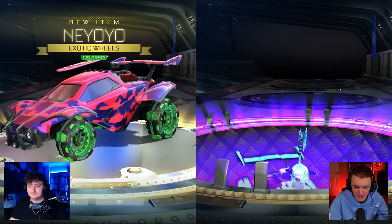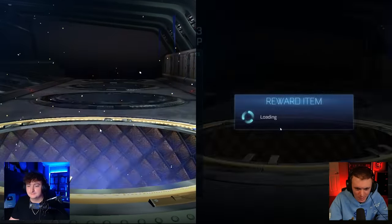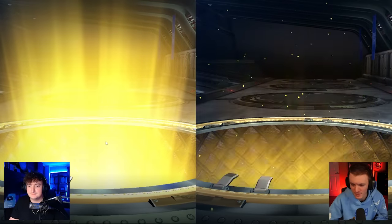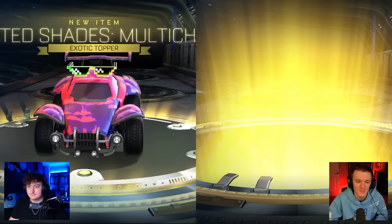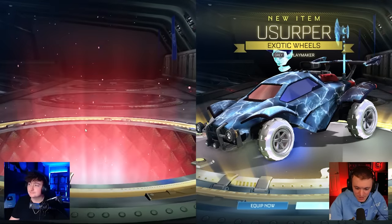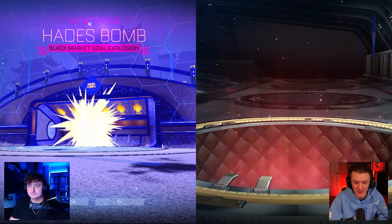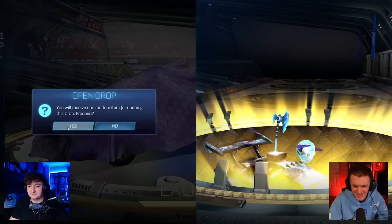A guy named Crunchy said he was going to make a mod so people can open them and make content out of it. These are my most popular videos because people just want the ability to open these for themselves, and they probably never will. My videos are the only opportunity for them to see what it's like to open these.